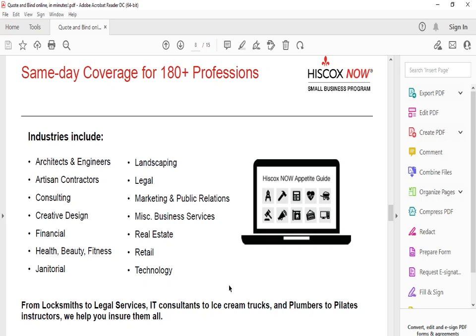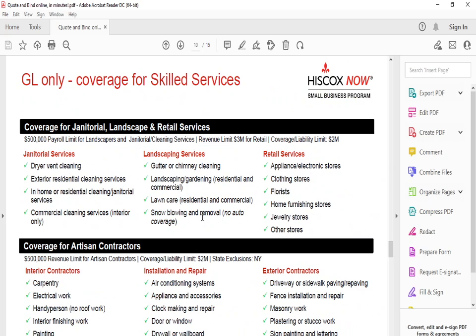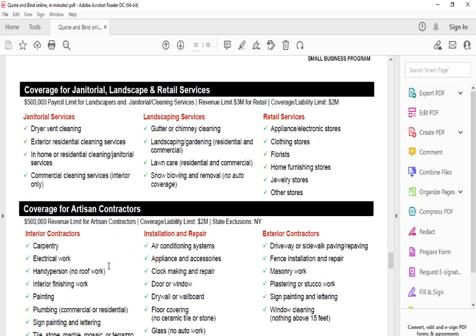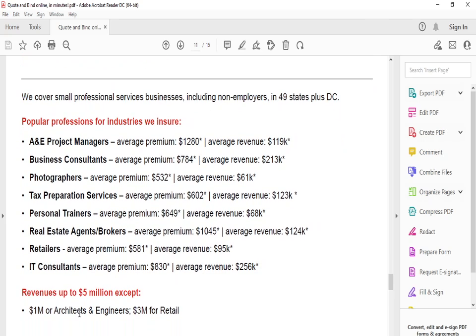Industries served include artisan contractors, consulting, financial, health, beauty, fitness, janitorial, real estate, miscellaneous business services, marketing and public relations, legal, landscaping, and technology. General liability only is available for janitorial, landscaping, and retail services, as well as artisan contractors. Small professional services are also covered, including AE project managers, business consultants, tax preparation services, personal retailers, and IT consultants.